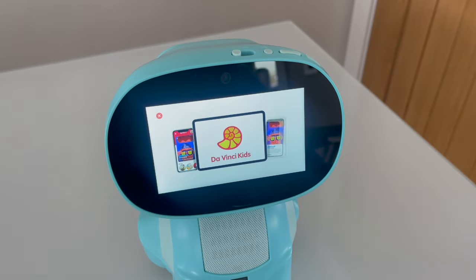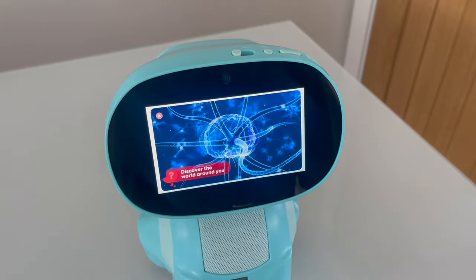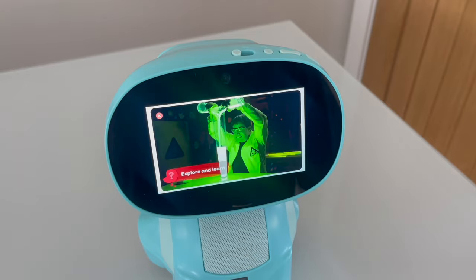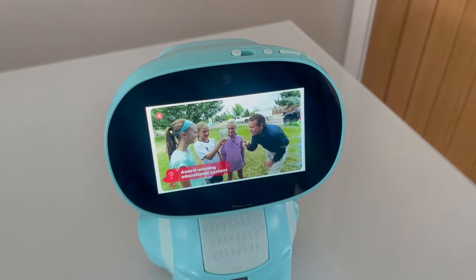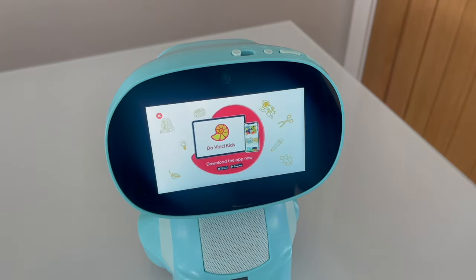Get big answers with Da Vinci Kids. What are stars made of? How do our brains work? Why does a zebra have stripes? Covering science, nature, art and much more, their award-winning shows and games inspire the whole family — Da Vinci Kids, big answers to big questions. Miko can have genuine conversations with new content being added every month — no two interactions are the same.